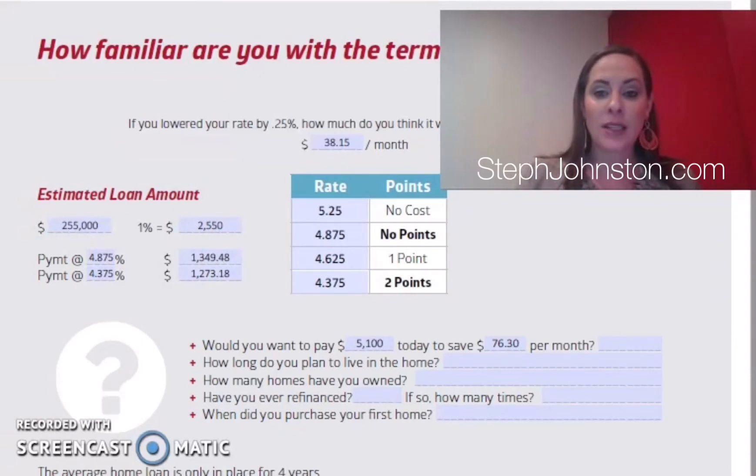Now let's go through points and what they mean. On this screen you'll see an example we worked up showing different interest rates available on a given day — just a screenshot, not necessarily where rates are right now. The main thing to remember: the more you pay a lender in costs, the lower the rate; the higher the interest rate, the less you pay in costs. Advertised interest rates often use the most expensive cash-to-close option to make the rate look better.